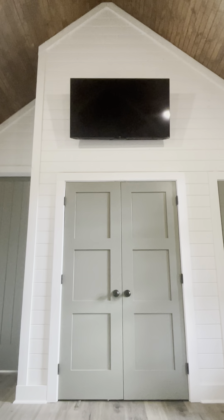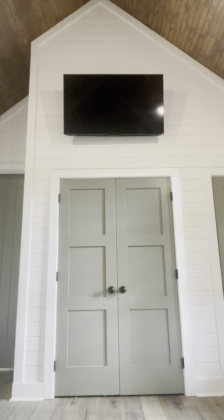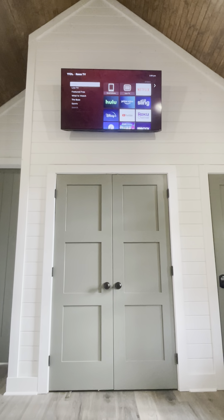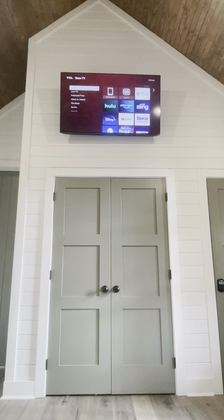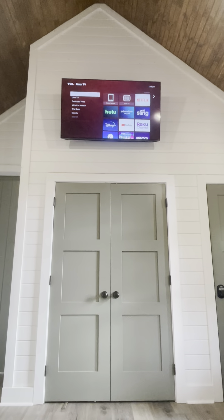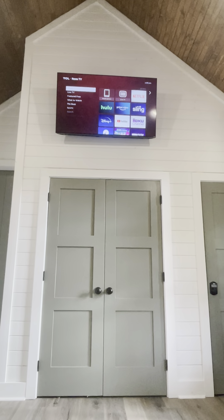Hello and welcome to Nurture Nature Cabin. I'm going to do a quick video here on how to operate the TVs. You'll find a TV in the main living room, one in the primary master bedroom, and then another one on the back porch.